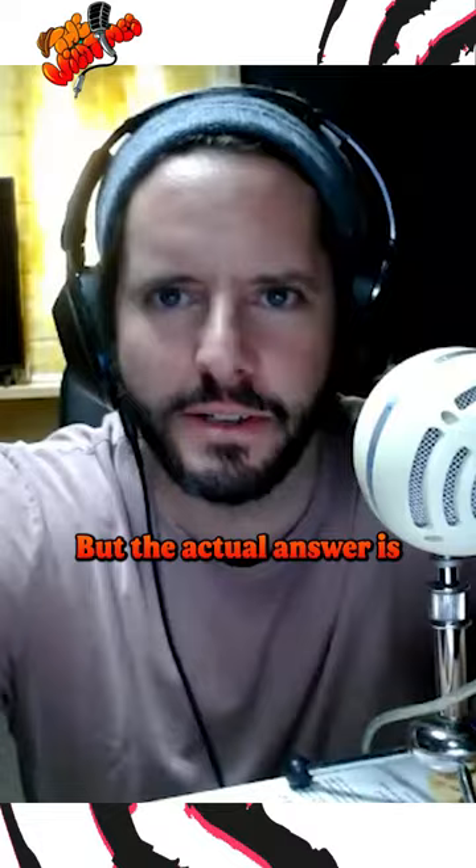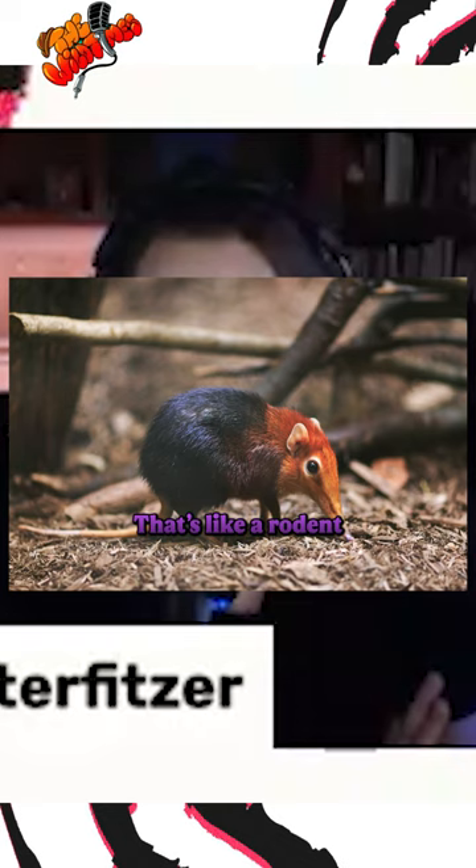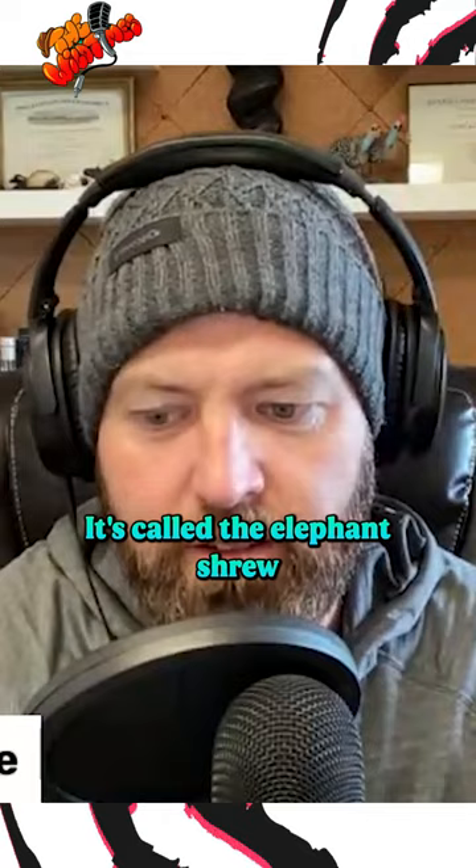What about the elephant shrew? It's like a rodent, so I'm just gonna go — this thing looks exactly like a mouse. It's called the elephant shrew because it's more closely related to elephants than it is shrews. That is correct. That's bonkers.